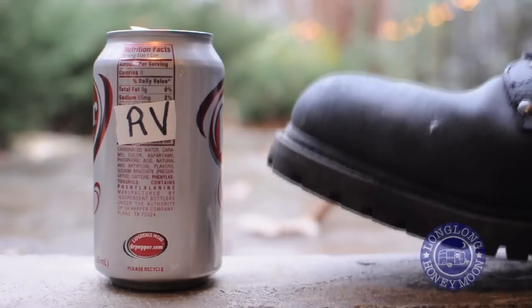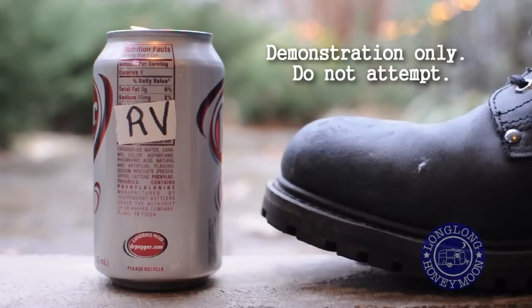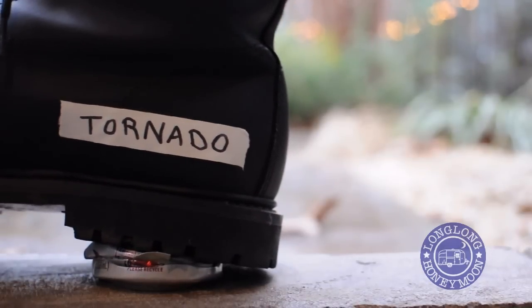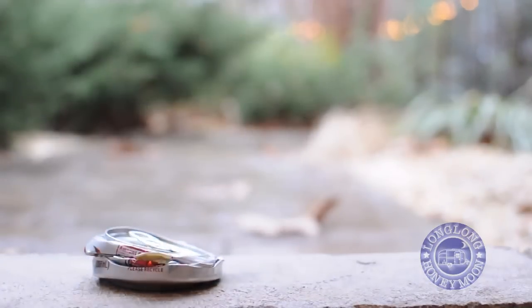Here's how the average RV will fare when confronted with severe weather. As this demonstration vividly illustrates, when severe weather approaches, it's best to evacuate your RV altogether and move to a safe location.